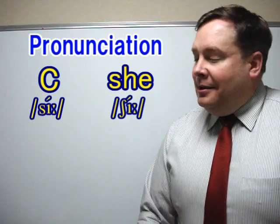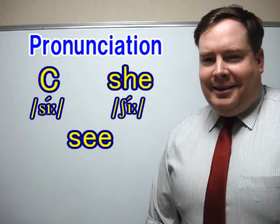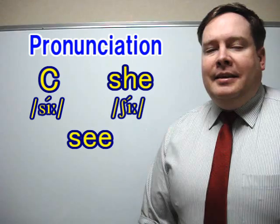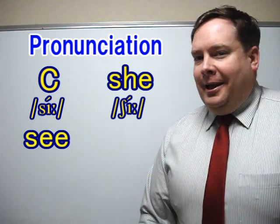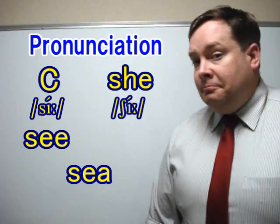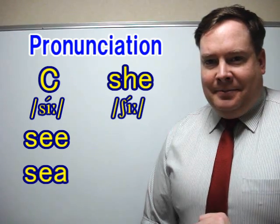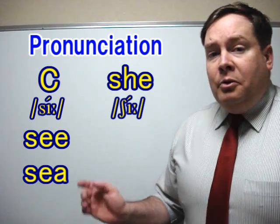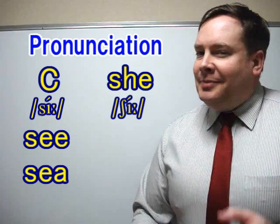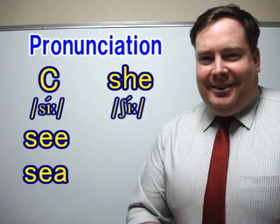Now let's look at this word. How should we say this word? That's right, it's C — the S sound. And a second word — how should we say this? Again, C. So even though different words, different meaning, different spelling, same sound: C.